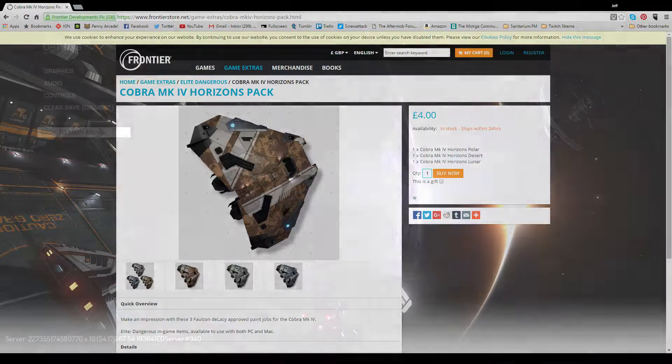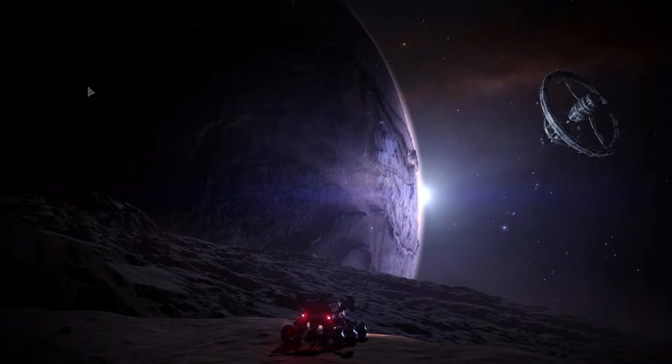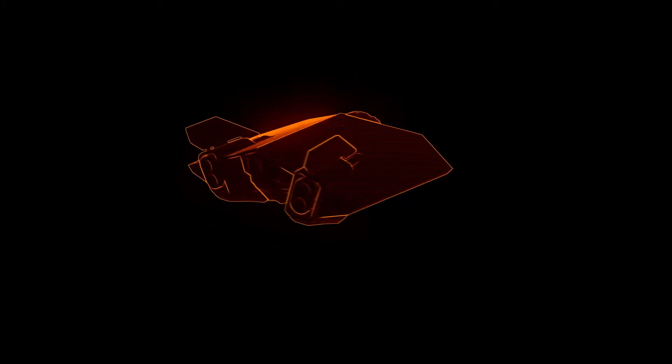Alright guys, that's gonna do it for this first installment of Galactic Outfitting Weekly, but don't worry. We'll be back as long as Frontier keeps making awesome stuff for Elite, so we'll see you next week.